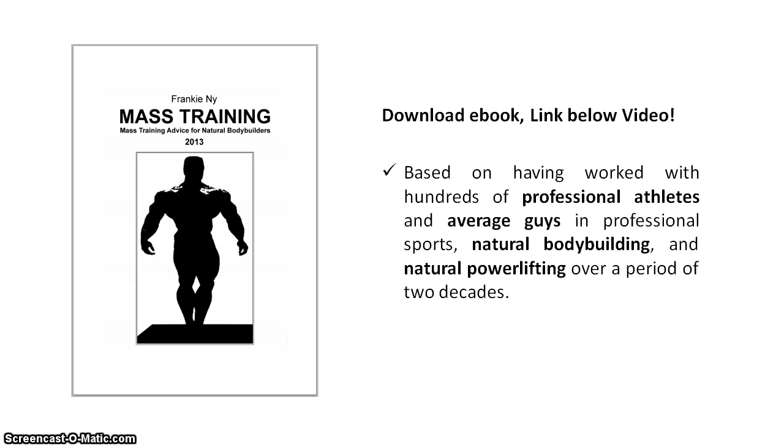So the optimal volume range — what is it? In the most simple and basic terms, the optimal volume range for most people is: first, for each bigger muscle group, about 60 to 120 total reps per week; second, for each smaller muscle group, about 30 to 60 total reps per week.